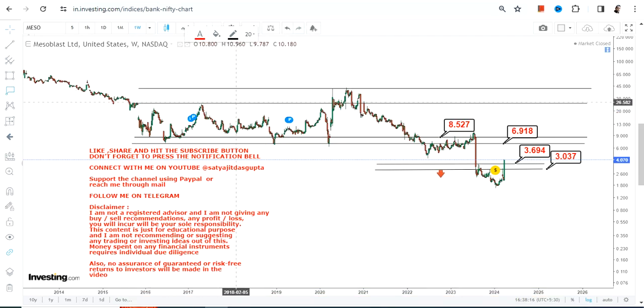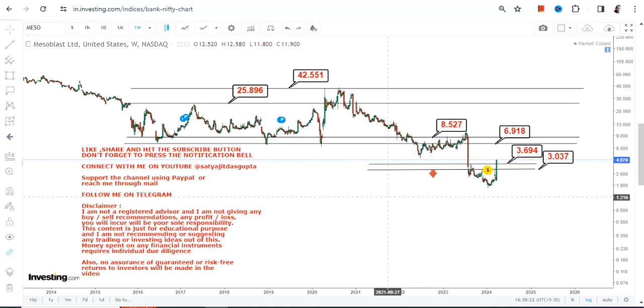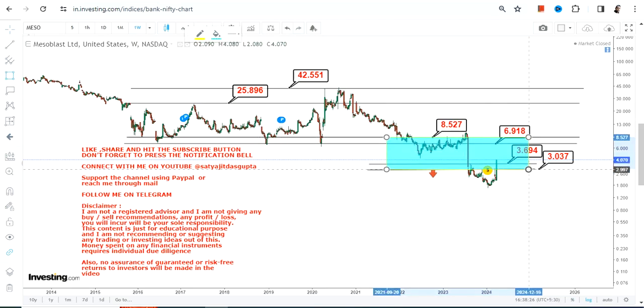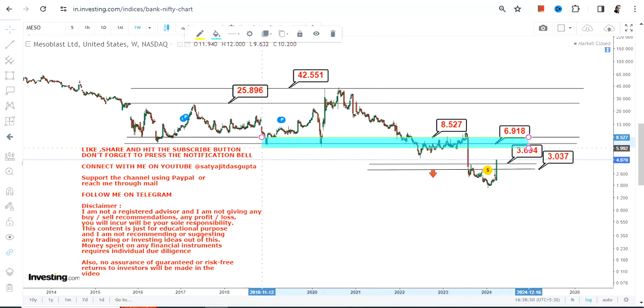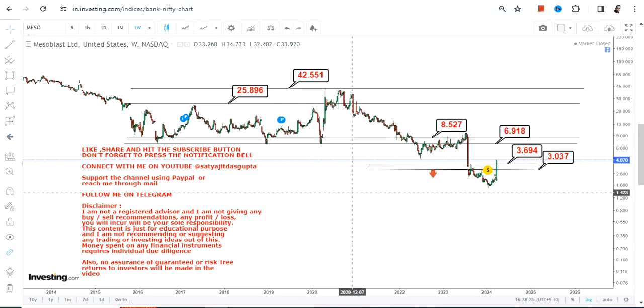If the stock surpasses $8.50, the levels that will become active thereafter in the upcoming months or years will stretch up to $25 and $42. Right now, this highlighted section is what is currently active. Only if it surpasses $5.20 or more should you look at this bigger price action — but that applies to the upcoming months and years, not the short run.